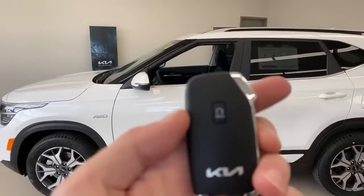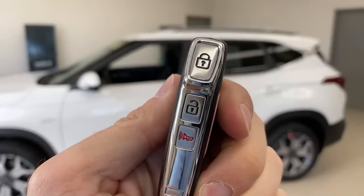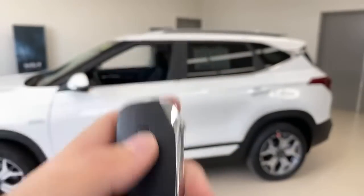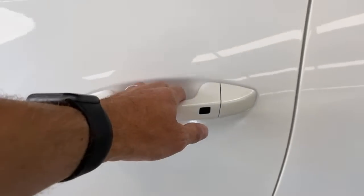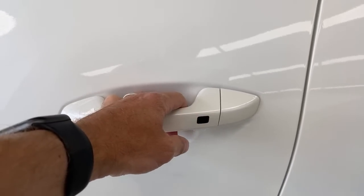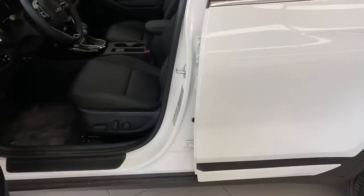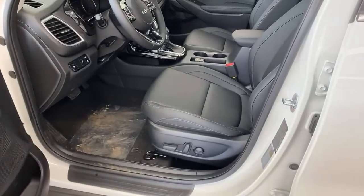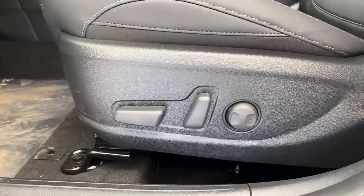Looking at the key fob: it has remote start, and once you put it in your pocket you never have to take it out again. There's a button you can program — one tap to unlock just the driver's door, double tap to unlock all doors. You can also program it so one tap unlocks all doors.